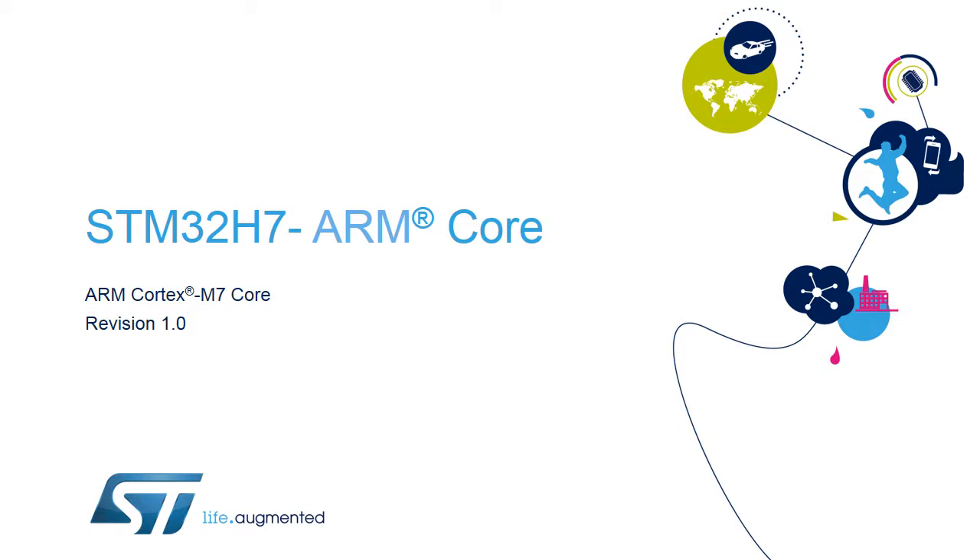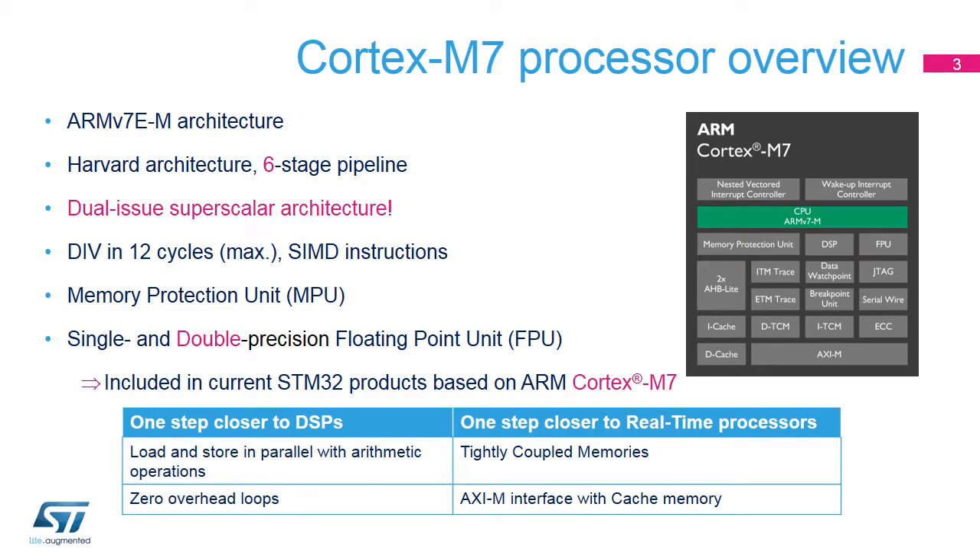It features a six-stage pipeline and in-order dual-issue superscaler with single- and double-precision floating-point unit and SIMD support. The performance of the Cortex-M7 core is much closer to that of a digital signal processor than the Cortex-M4 core. It can execute load and store operations in parallel with arithmetic operations with zero overhead on loops.